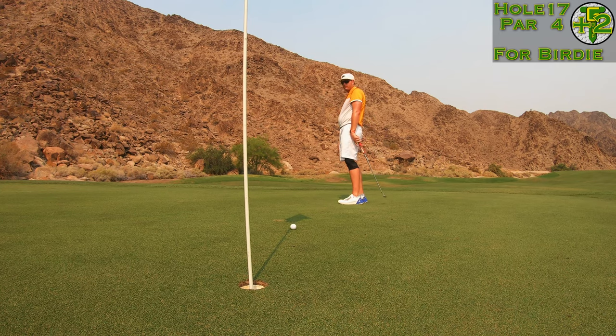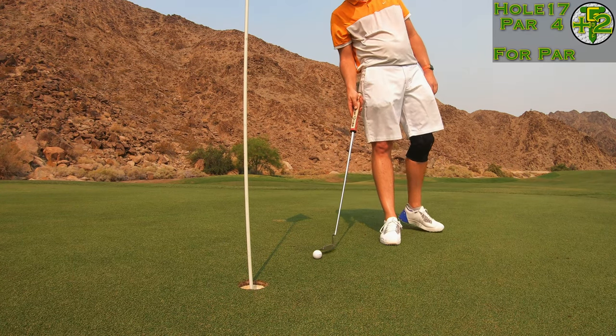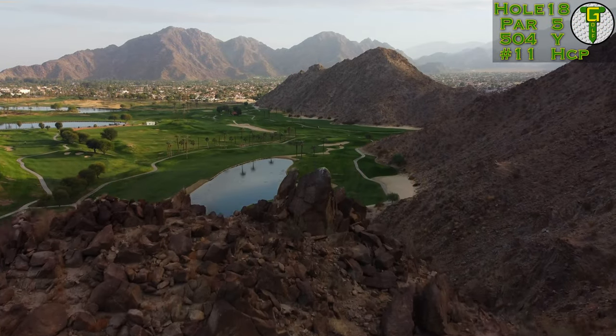Got to get the score back to even par, but that's just going to be the story of the day — slow, weird greens and you just can't make the putt.